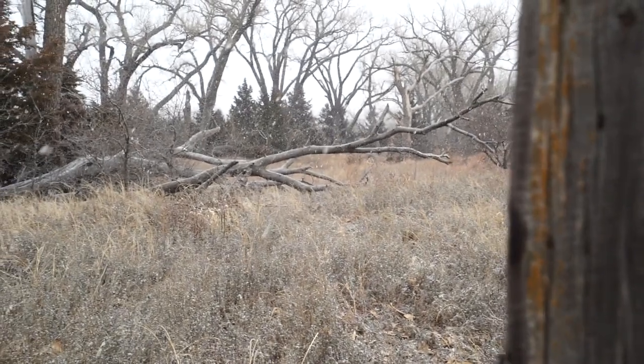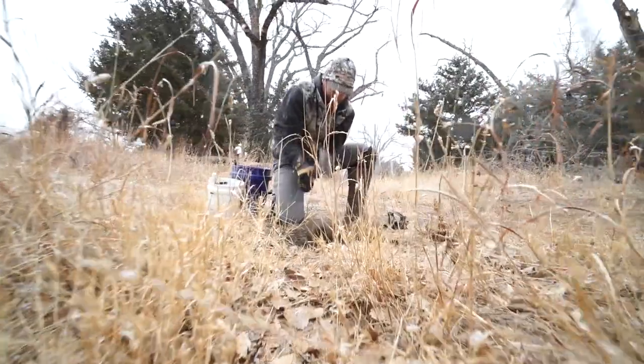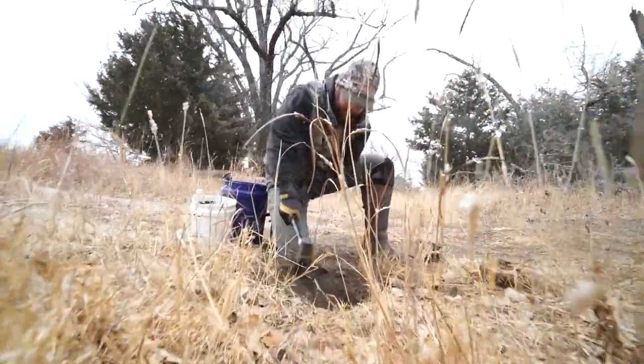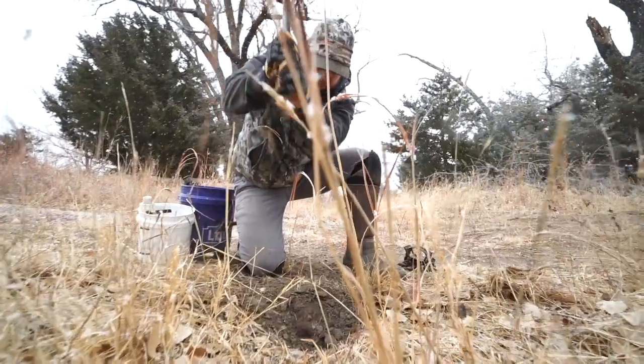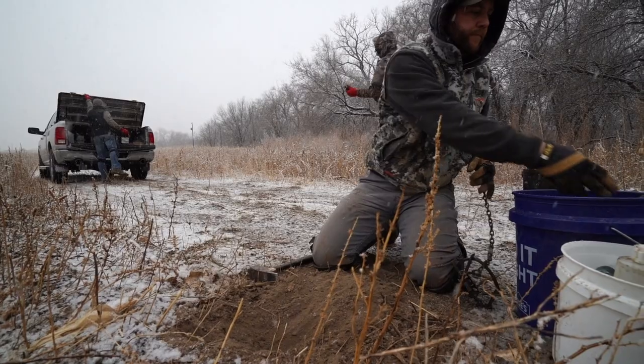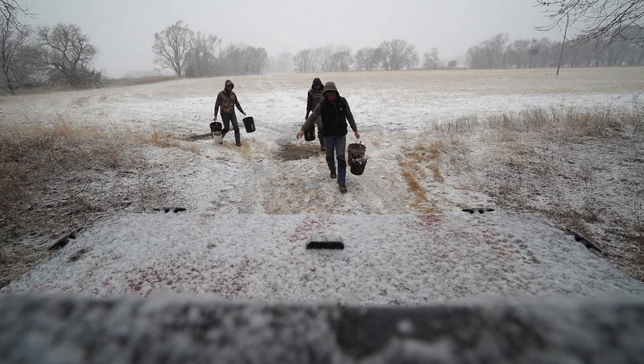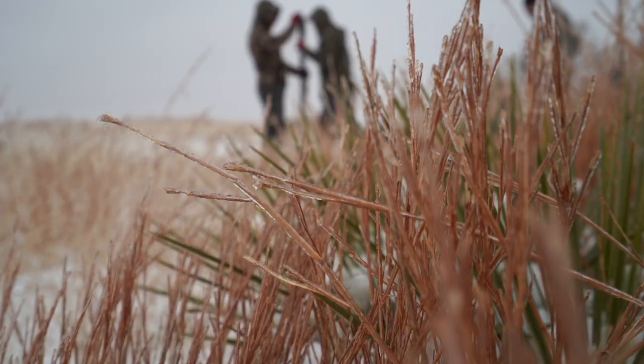That third day we were supposed to get rain, sleet, and snow, and the combination of those three things is probably the worst things you can have as a trapper. Rain doesn't bother me so much as long as it's not too much, and snow really doesn't bother me. But when you combine all three of those things and then get a really hard drop in temperature, it's a nightmare — and that's exactly what happened.